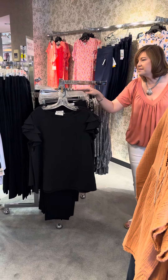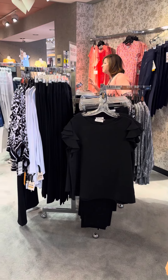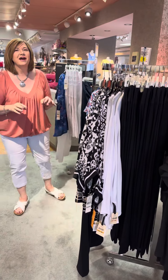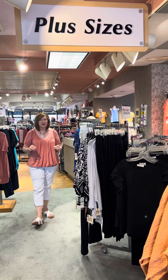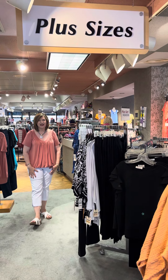We've got Slim Sation pants available in plus sizes as well. And last but certainly not least, we've got a great little collection of patriotic styles as well. So if you're plus size and you're looking for fashion that's cute, we have options for you. Check it out in our stores or online at FourSeasonsDirect.com.